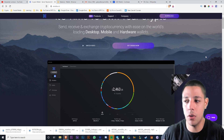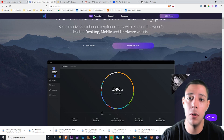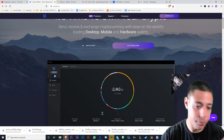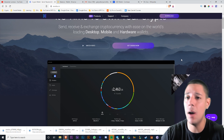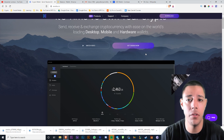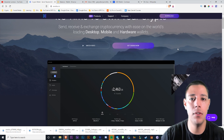You're not going to take your cold storage wallet and walk to the store to buy something. You'll just keep it on your computer or laptop and travel with it that way. If you want to go ahead and buy a hardware wallet, be my guest, but I don't recommend it. If I was starting over, I'd probably just use one of these.